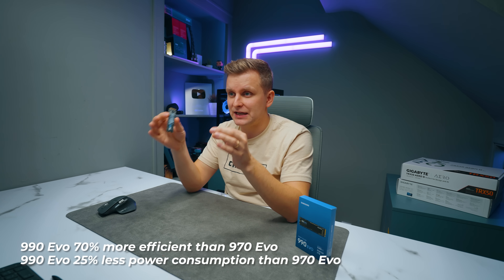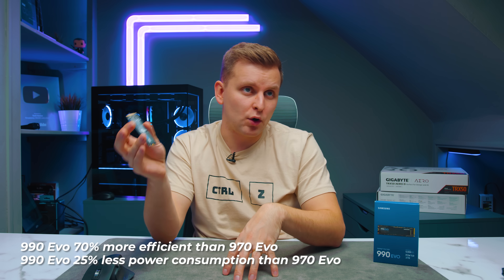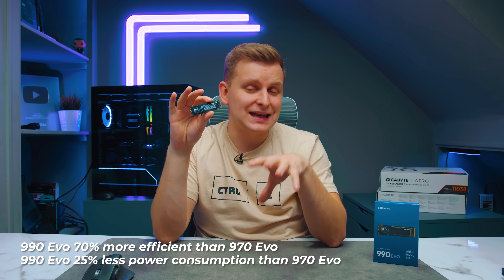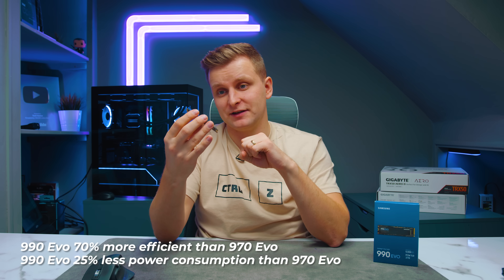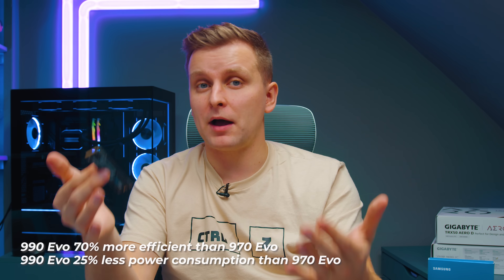That's not all — as well as saving PCIe lanes, we're also going to be more power efficient. The 990 EVO is about 70% more efficient than the 970 EVO, or about 25% less power consumption than the 970 EVO, which is very impressive. So we're getting a newer drive with less power but better performance.